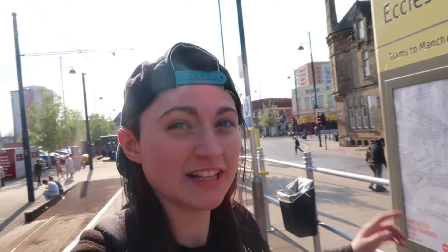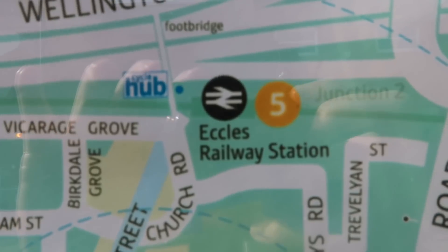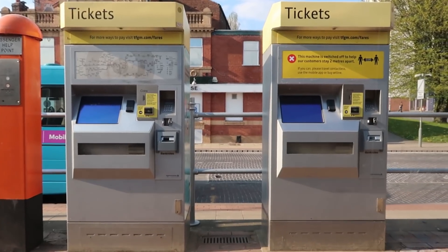Eccles — it's right near a Morrison's. Eccles Interchange and you can walk to Eccles Train Station for your train connections. When you're at Eccles, you put your knickers on your head — you put your knickers on your head and you shout! It's one platform.